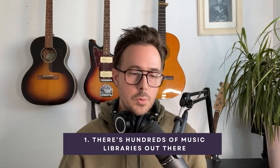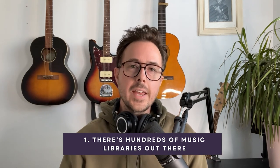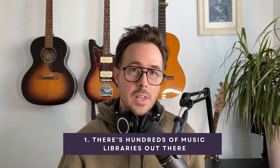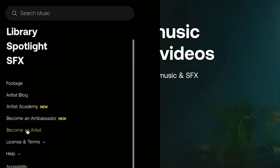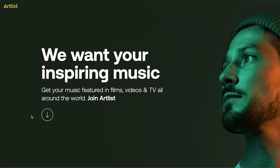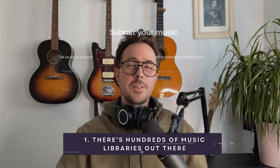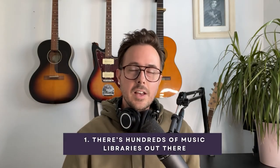I personally work closely with two royalty-free libraries called Motion Array and Artlist. The doors are always open to apply to both of those libraries. Many libraries have submission links and contact details listed right on the website. Before you submit your music, I can't stress it enough: do some research, study the library, and get a sense for what they're looking for.